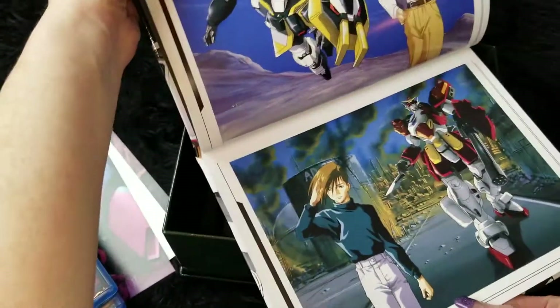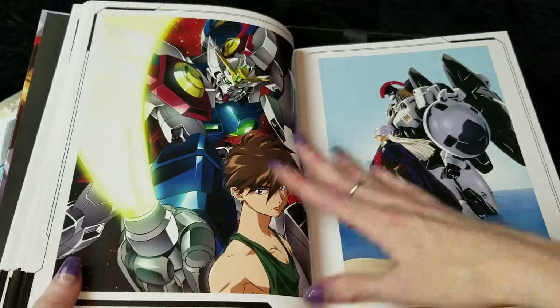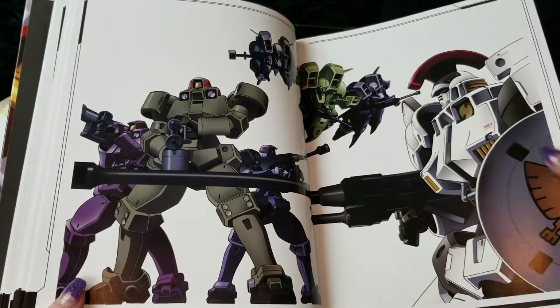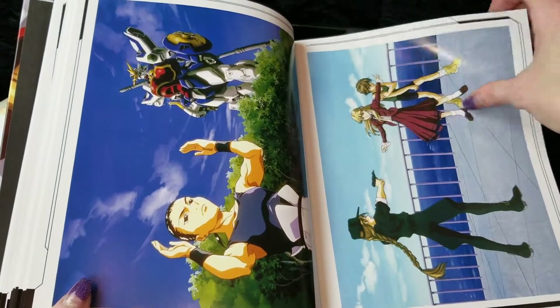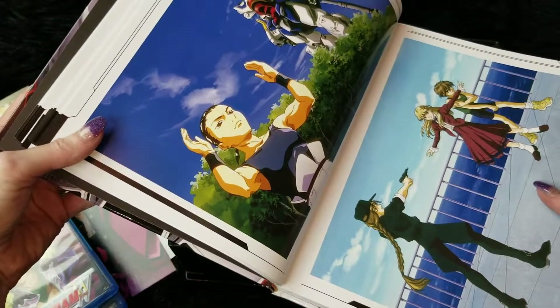For the Gundam Wing ultimate fan — it's got information on some of the mobile suits and things like that.